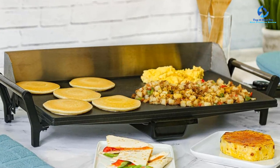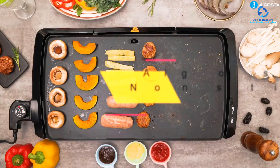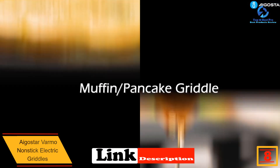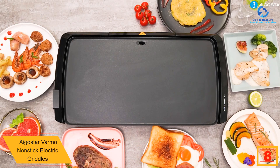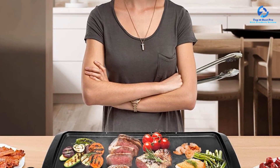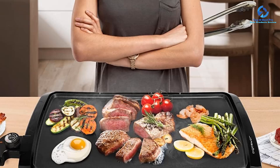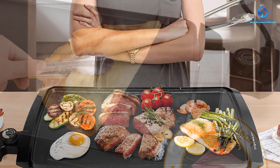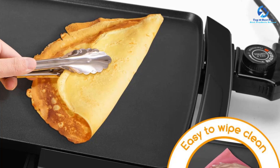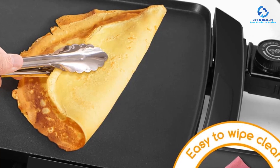At number 8, we have the Ego Star Varmo Non-Stick Electric Griddle. With a power output of 1500 watts, it's great for preparing various foods using different cooking methods — steaming, grilling, and frying. The non-stick cooking surface measures 10 by 20 inches, enough to prepare food for eight people. It also has a drip cup for collecting oil, and the heat adjusts from 150 to 400 degrees Fahrenheit for slow and fast cooking methods.